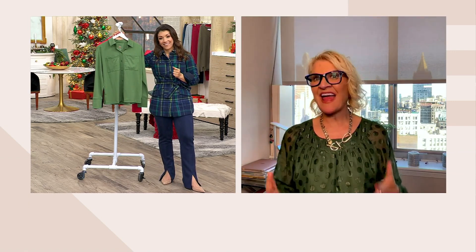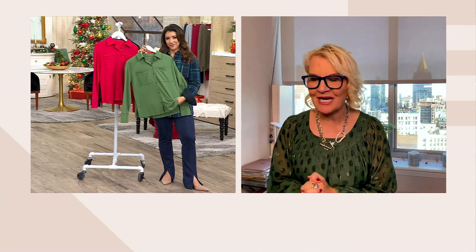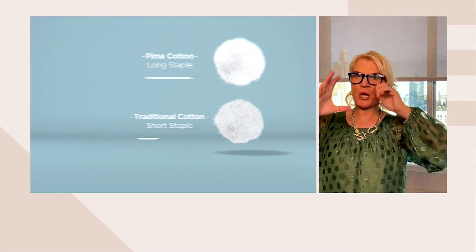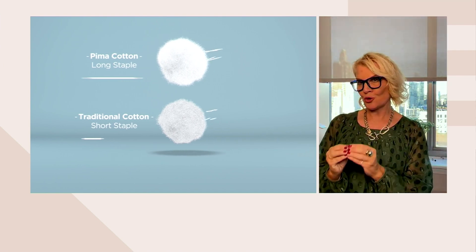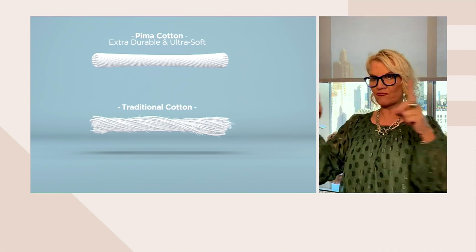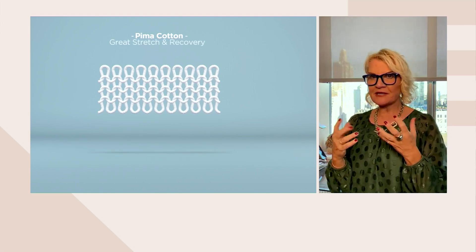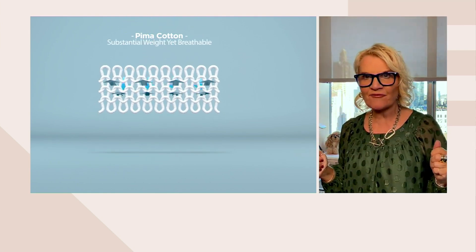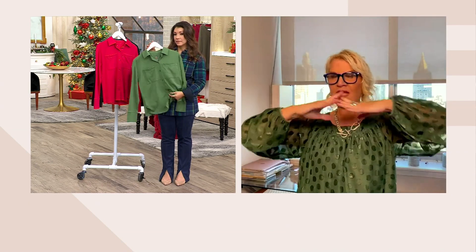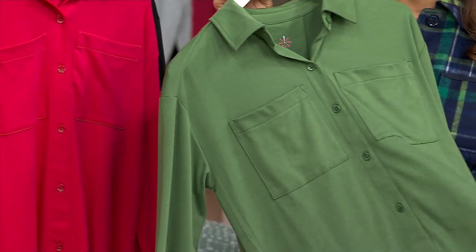Let's talk about why everyone needs this shirt in their wardrobe — it is truly the most versatile piece you will live in. Pima cotton comes from the Pima cotton plant. Take a look at the top cotton ball on your screen — that's the Pima cotton plant, with a big fluffy cotton ball. That yields an extra-long staple fiber, so when we knit with that, the fabric has great stretch, great recovery, and a substantial weight to it, yet it's 100% breathable and buttery soft.